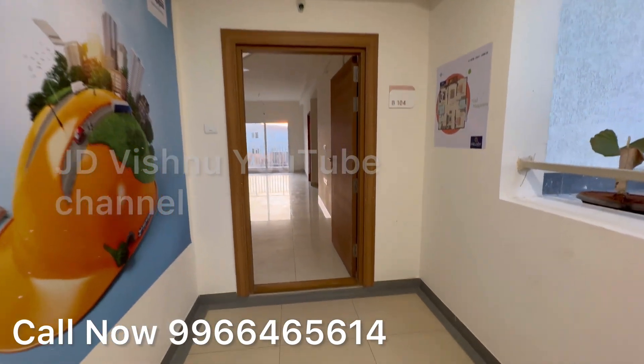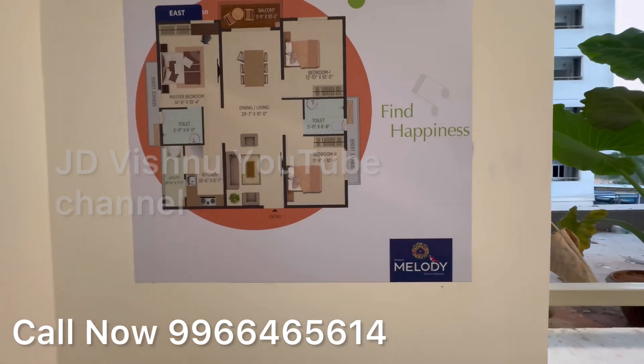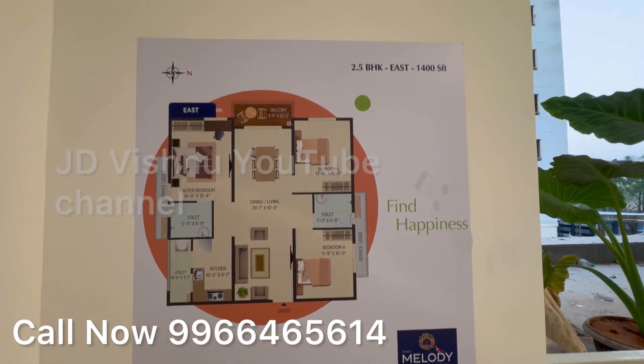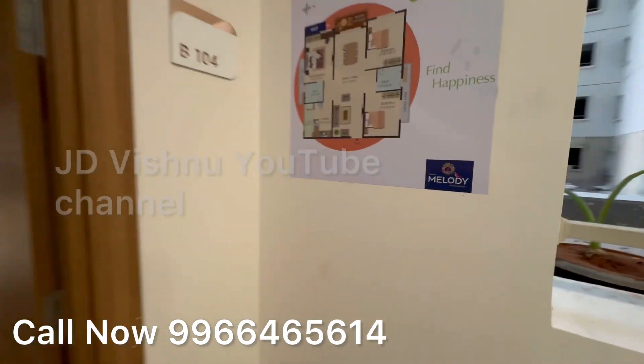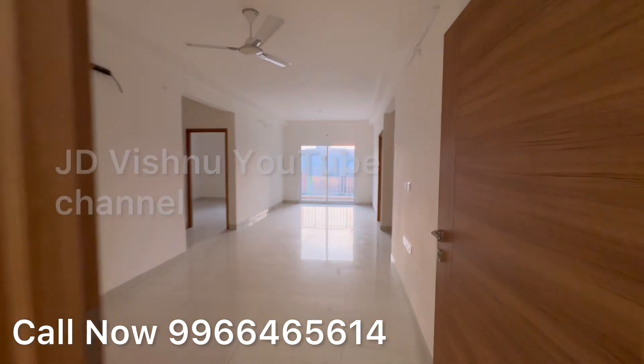Hi, welcome to JD Vishnu YouTube channel. Today my property tour is in Usmanagar, Tillapur, Gachibowli, Hyderabad. This is a Mupa Melody 1400 square feet east-facing 2.5 BHK flat. This is the model flat.